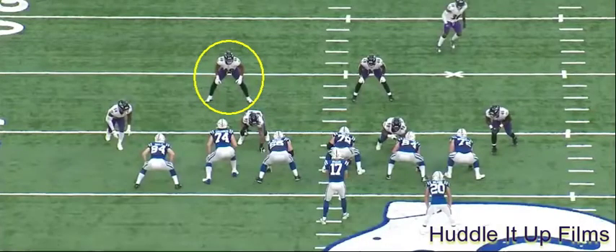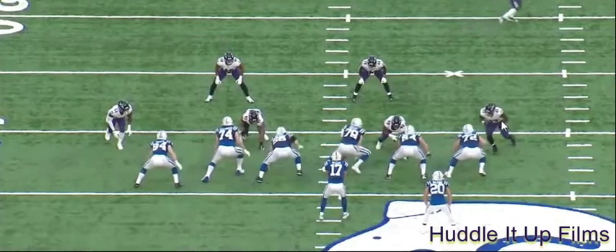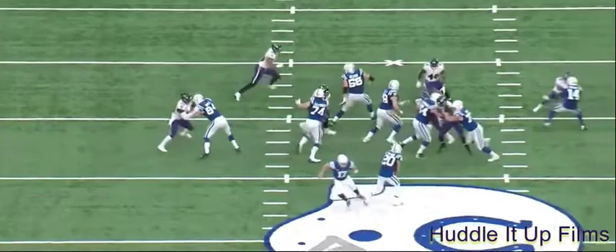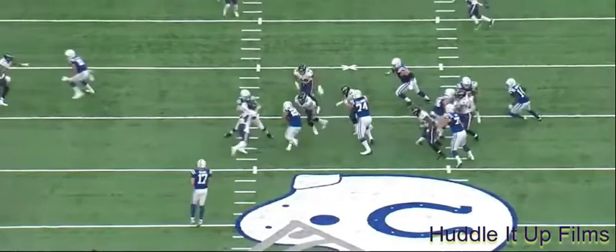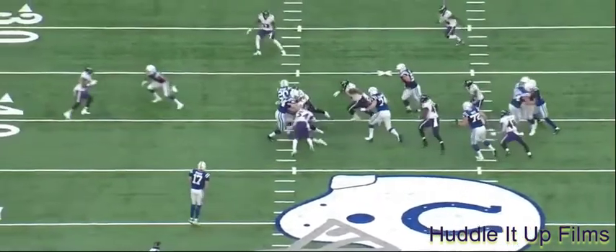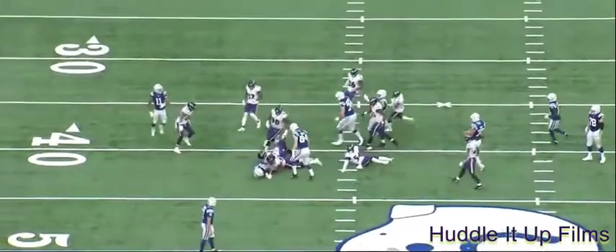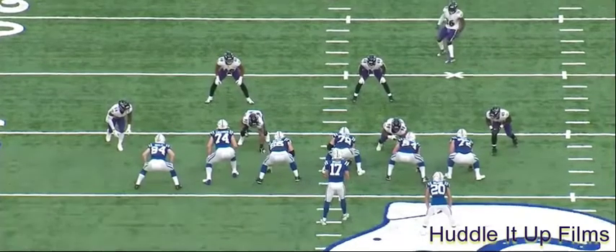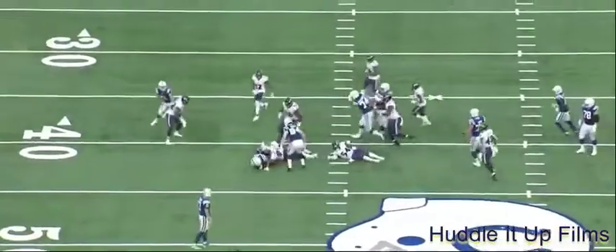Harrison is a very physical football player — we'll get to see that here, as well as some nice discipline. This run is designed to go to the right. Jalen Ferguson is going to beat his man, the right tackle, and force the running back to cut back. If you watch Harrison, he doesn't over-pursue, stays home. Wolf gets off his block, makes first contact, and then watch how Harrison finishes off the running back — no yards after contact there. We'll take another look at it in full speed so you can get an idea of the impact. Big hit from Harrison.